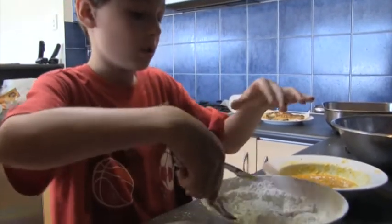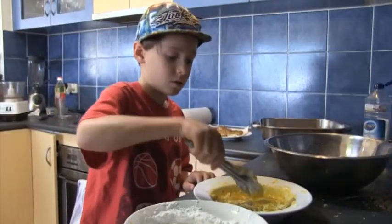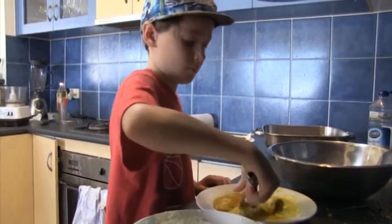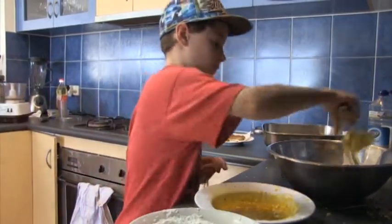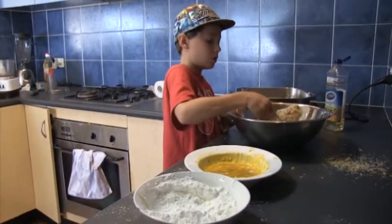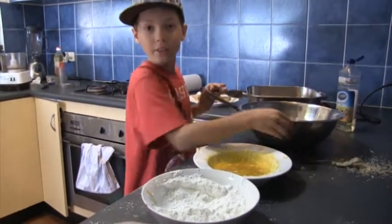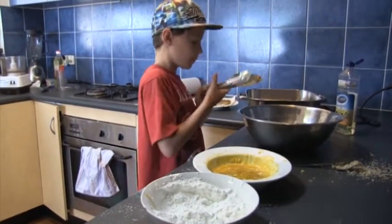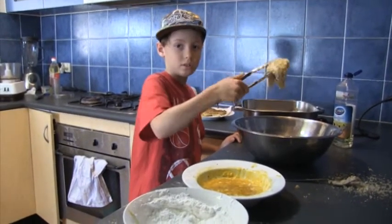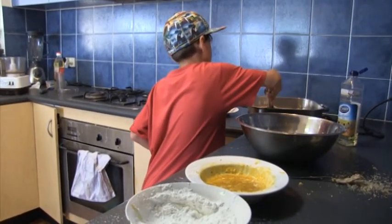So you want it to pretty much be like... make this completely covered. I'm going to put it in.